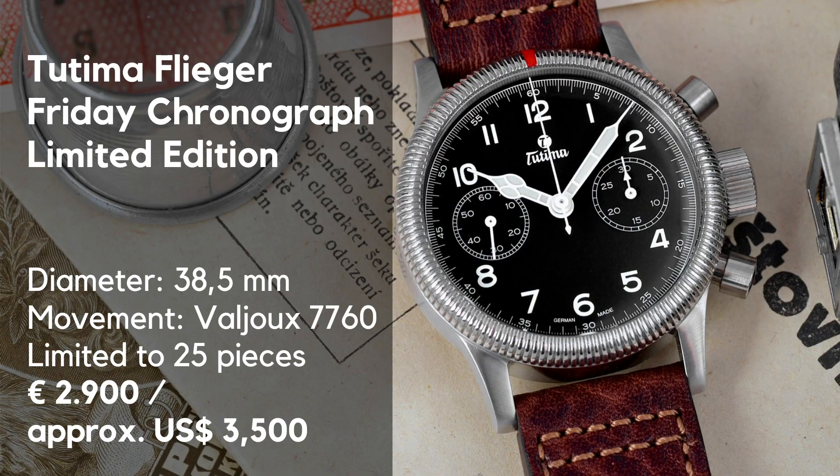Welcome to Watch of the Week here on Caseback. This is a series of brief reviews and previews of recently introduced timepieces. It's not a commercial, so you will hear my unfiltered reaction, my unfiltered opinion. Our guest this week — what a name for a watch — is the Tutima Flieger Friday Chronograph Limited Edition.